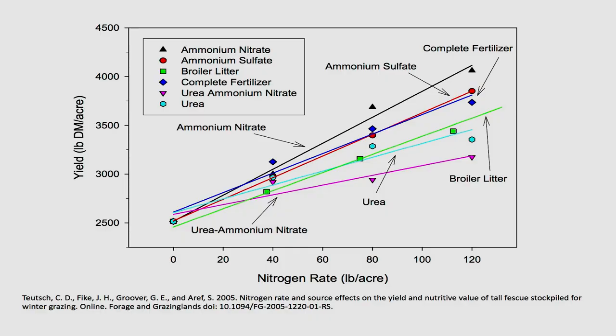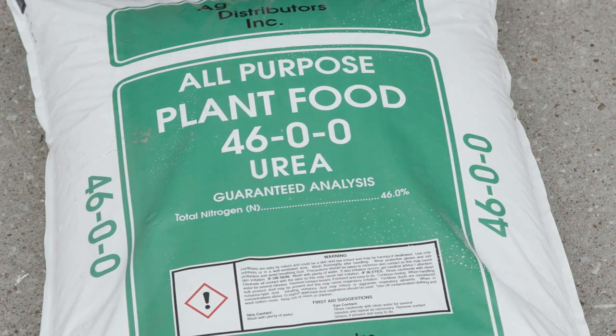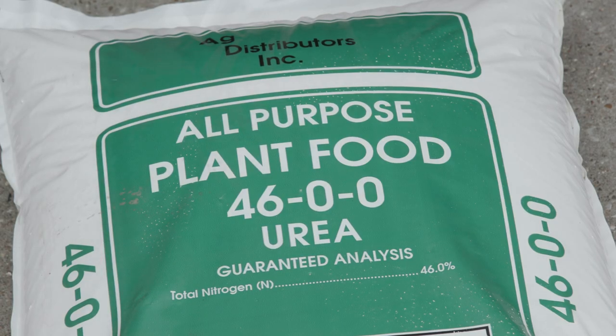One important thing to remember about nitrogen is that not all nitrogen sources are equal. Our best nitrogen source for stockpiling is ammonium nitrate. We did some work a number of years ago that compared six different nitrogen sources, and we get our best stockpiling response to ammonium nitrate. I realize that ammonium nitrate is not always available, so we have to use other sources. Our medium response was urea, and this is all available in a research paper published in Forage and Grazing Lands several years ago.